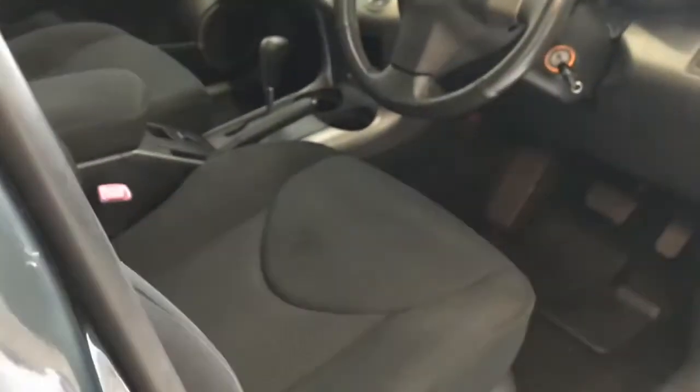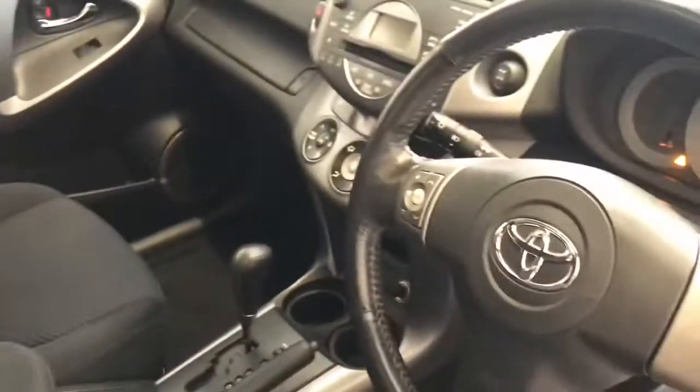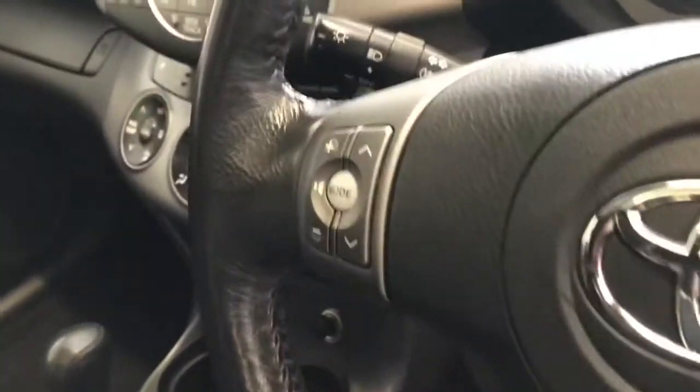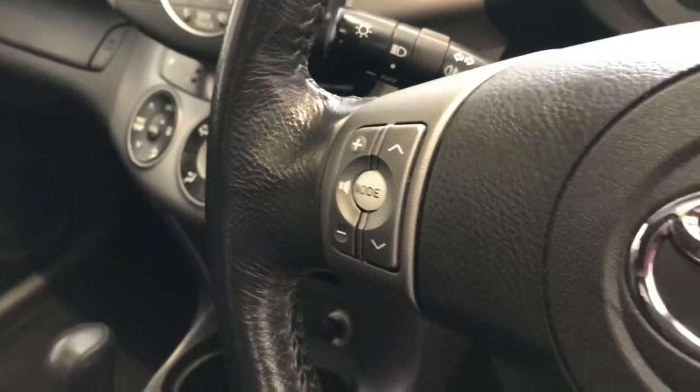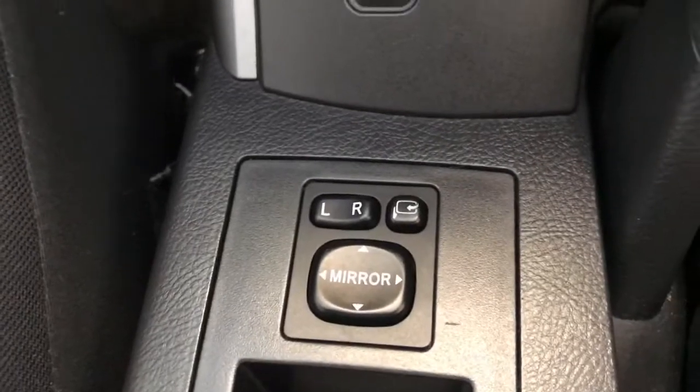The car does have two keys. Inside, the interior is lovely — the seats are all nice. You have the multifunction controls on the steering wheel, four electric windows, and the car does have electric folding mirrors.